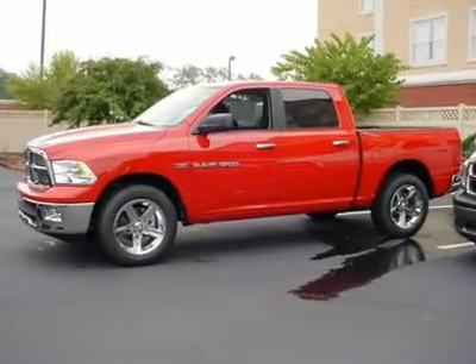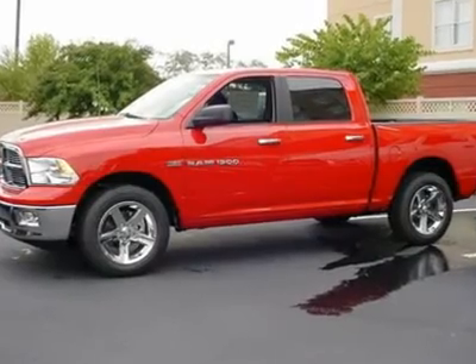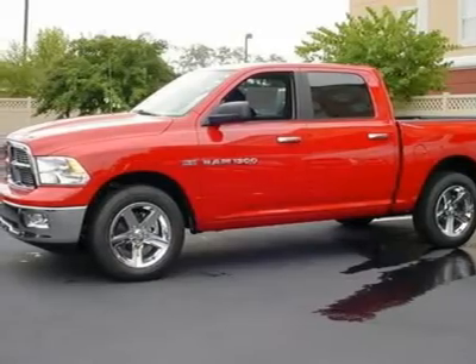You'll love this 2011 Ram 1500. This is a vehicle you'll want to take home. With zero miles, it features automatic transmission and an exterior color of flame red.